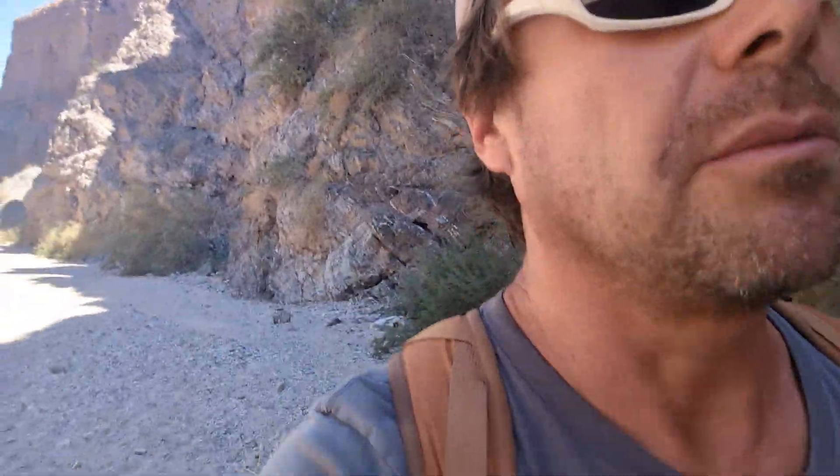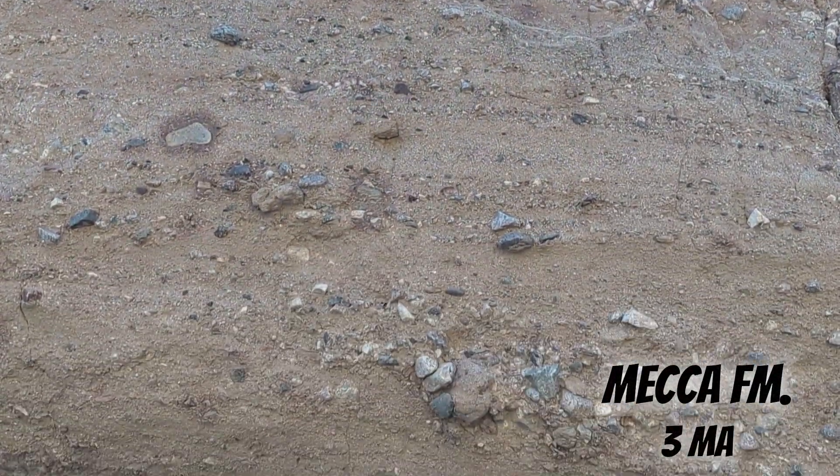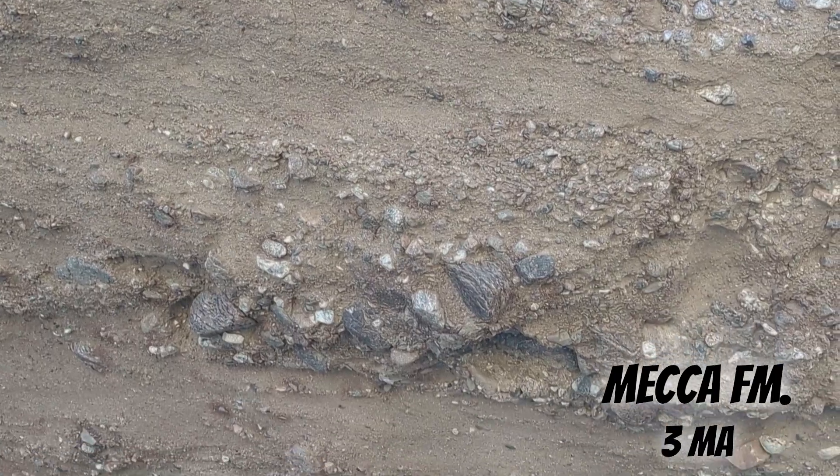And then it's overlaid by stuff that looks very much like what's being deposited here in this wash today — sands and gravels being deposited by running water, terrestrial stream systems.